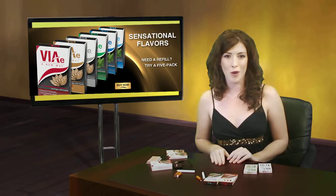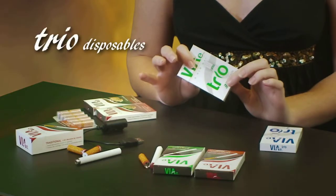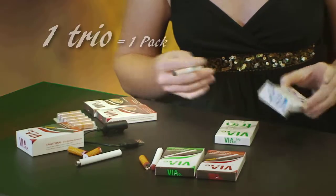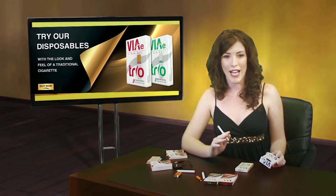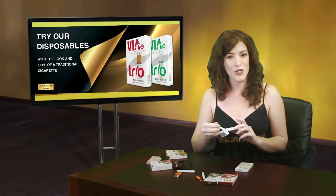We currently have two product types. Our disposable product, called Trio, is about the same size and weight as a traditional tobacco cigarette. The Trio is sold in packs of three. Each Trio e-cig is equivalent to about one pack of traditional cigarettes. When the e-cig is fully consumed, dispose of the unit in a safe manner and select another one from the three pack.